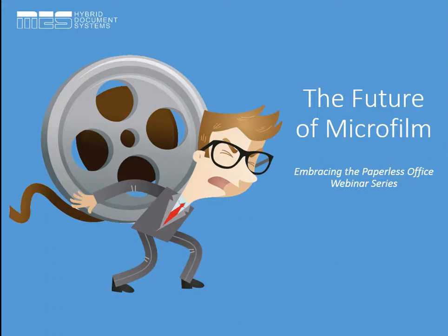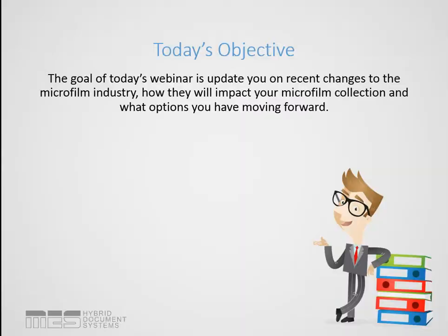I wanted to start off by thanking everybody for making the time to join us on the webinar today. We have quite a few people on the line, so we'll get started right away. Today's webinar is entitled The Future of Microfilm, and it's part of our ongoing series about embracing the paperless office. Our objectives are to update you on the recent changes in the microfilm industry and talk about how this could potentially impact your microfilm collection and what options you have moving forward.